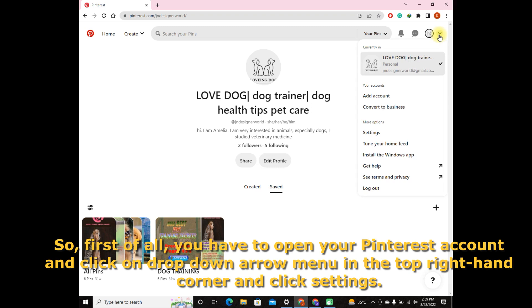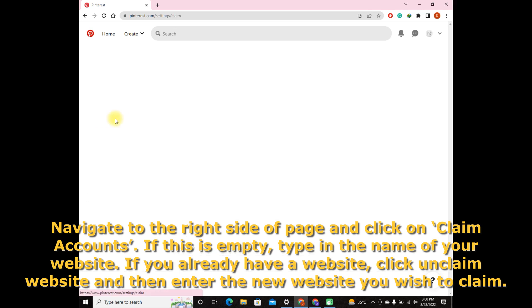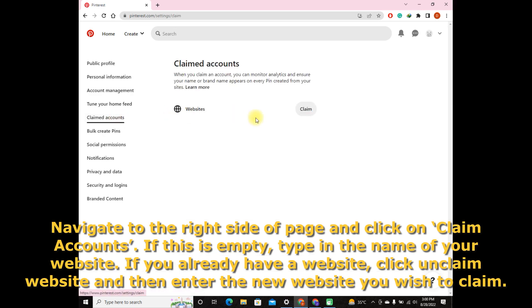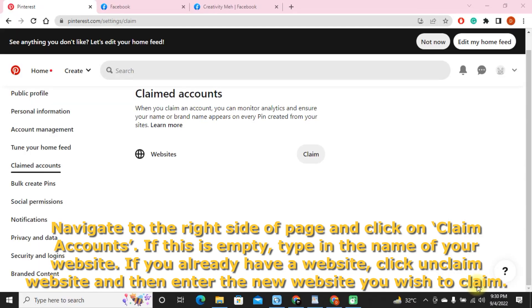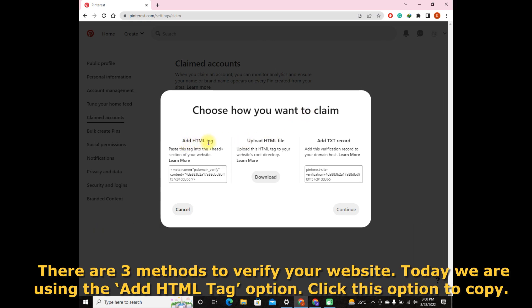Now for WordPress: open your Pinterest account and click on the drop-down arrow menu in the top right-hand corner and click Settings. Navigate to Claim Accounts, then click Claim Website and enter the new website you wish to claim. Select the Add HTML Tag option and click to copy the tag.